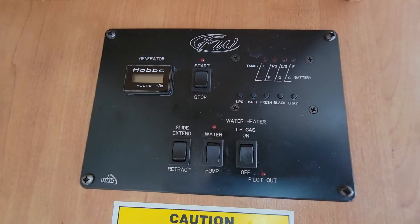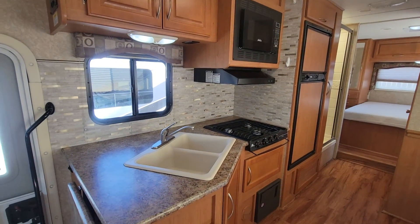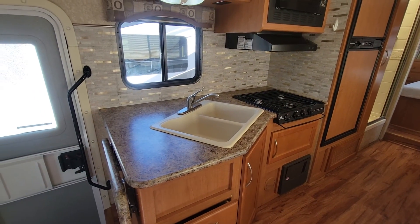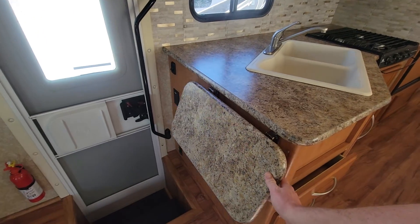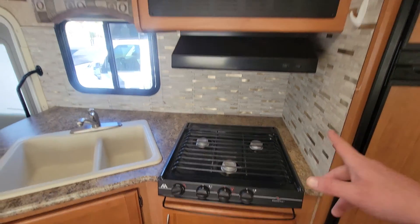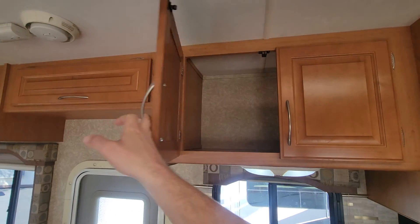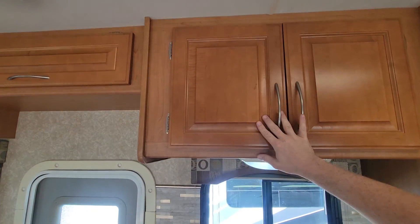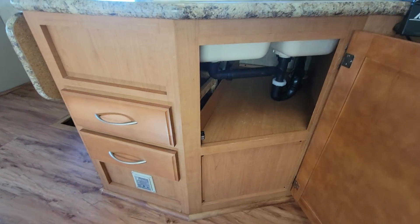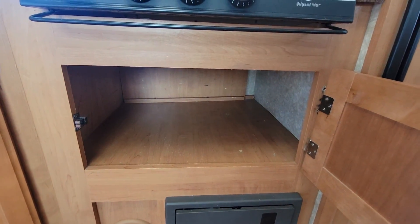Generator start, slide control, water pump, and water heater controls are here — it's a gas water heater. The backsplash has been redone; that was not original, and you can see it goes all the way up. Between that and the flooring, those are the only two changes the previous owner made. Little pop-up leaf right there for extra room. Two-bay sink, three-burner stovetop — no oven, no convection. It's a little bit different; you're only going to be microwaving meals, not baking anything.